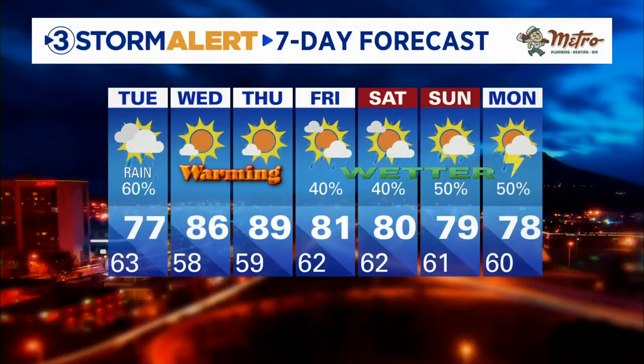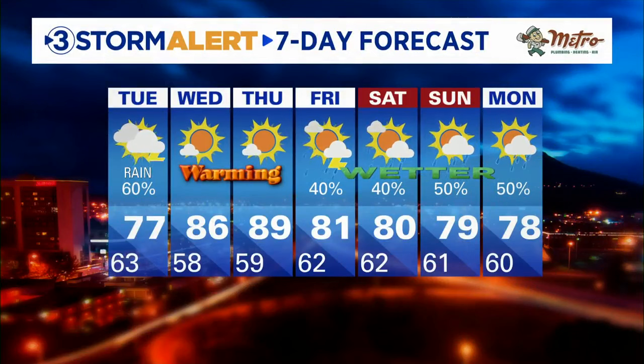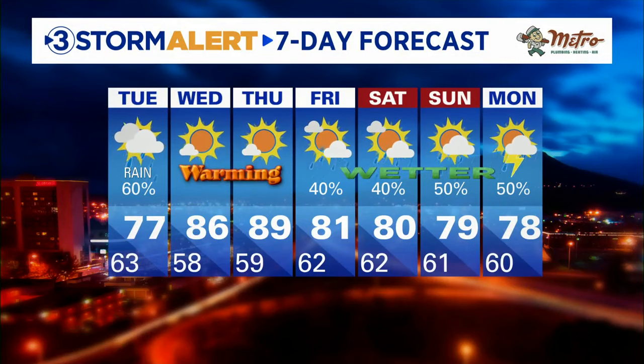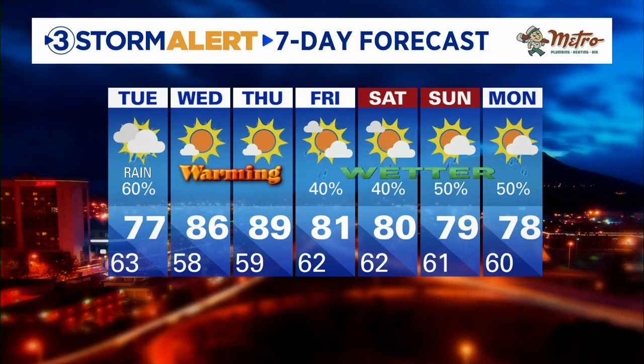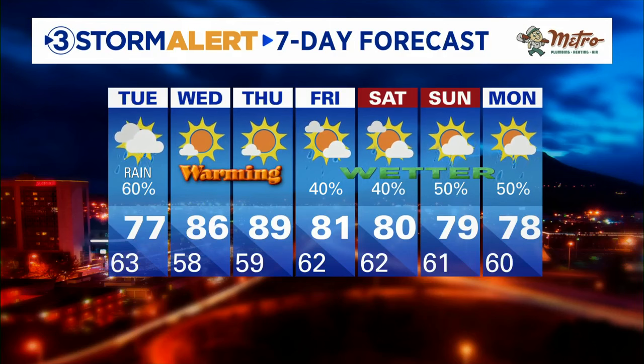Here's your Storm Alert 7-day forecast. Plan on a wet Tuesday morning commute, tapering off in the afternoon. Once it dries out, by the middle of the week we're going to be approaching 90 degrees — near 90 on Wednesday and Thursday — before it turns cooler again and wetter for the weekend.